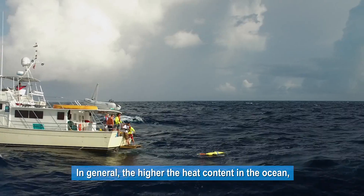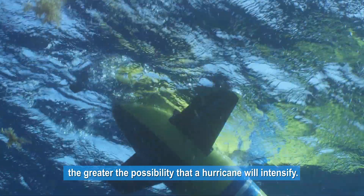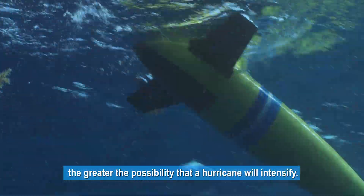This is very important because conditions found not only in the ocean's surface but also below are linked to the intensification of hurricanes. In general, the higher the heat content in the ocean, the greater the possibility that a hurricane will intensify.